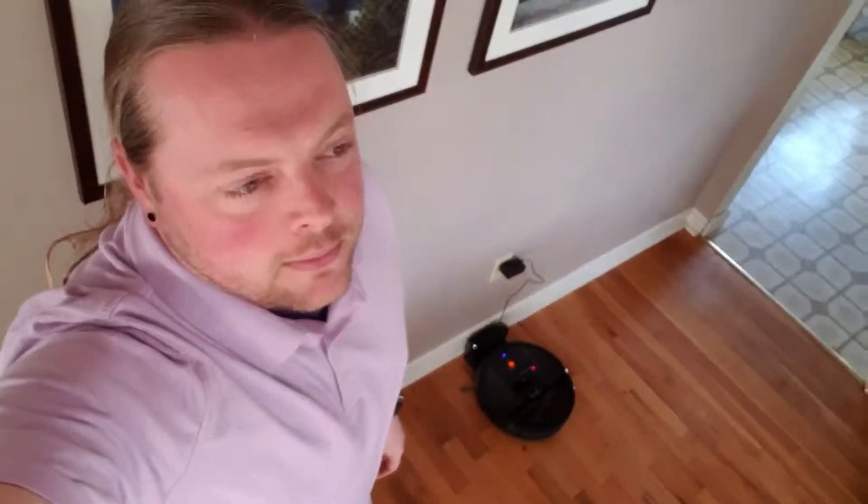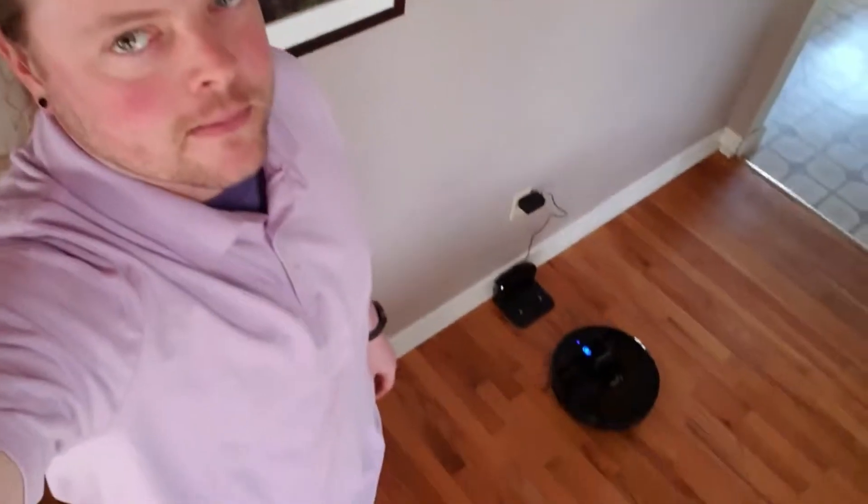It was so much fun to strap a GoPro to the top of it and see where it went — I had a blast with that. Here are a few things that I think are really good about it. First of all, the Alexa integration is great. [Alexa, tell RoboVac to clean the house.] [RoboVac Curiosity, starting cleaning session.] Another thing I really like about it is that it is durable — it's really solid construction.